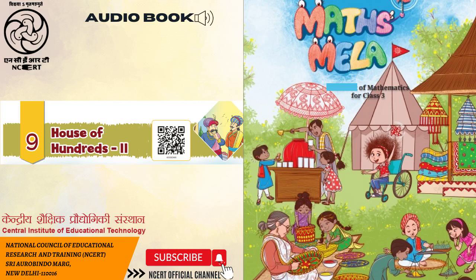Maths Mela. C-I-E-T, N-C-E-R-T presents audio book: Maths Mela, Textbook of Mathematics for Class 3.